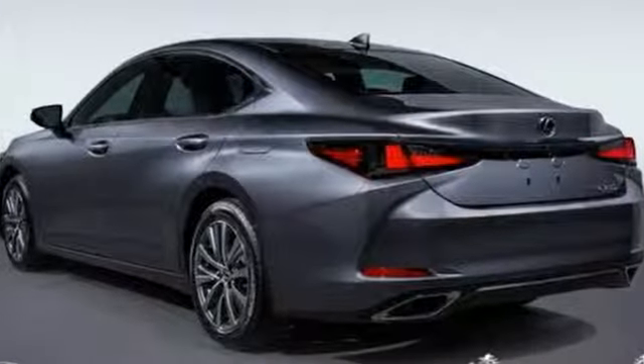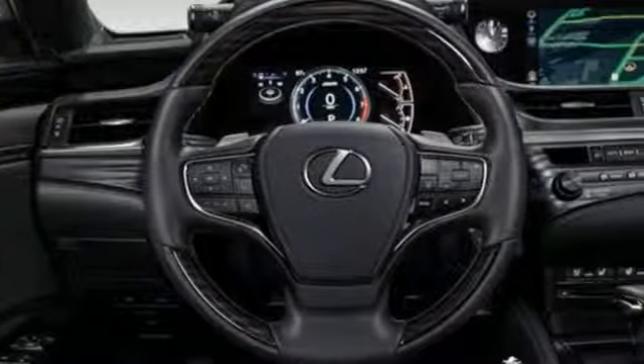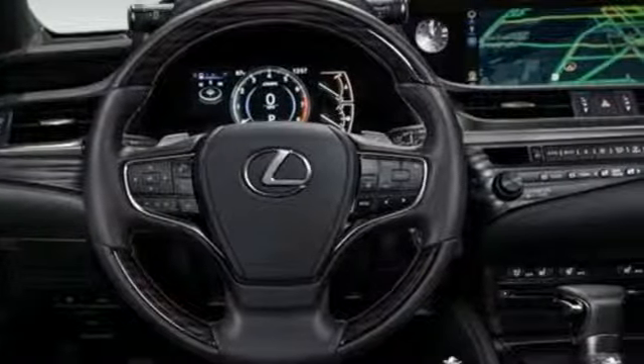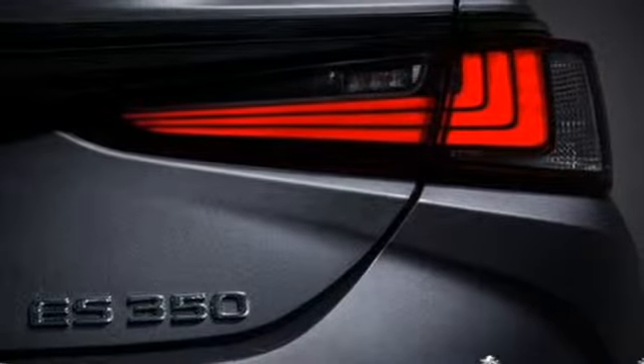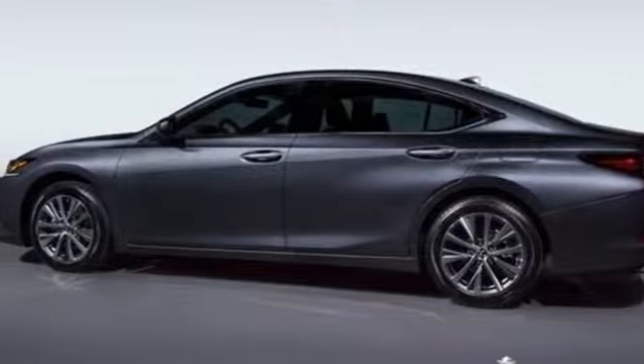It comes with all the amenities you need: smart device navigation, front heated and ventilated bucket seats, doors and push-button start proximity key, power sliding and tilting sunroof, and a V6 engine.